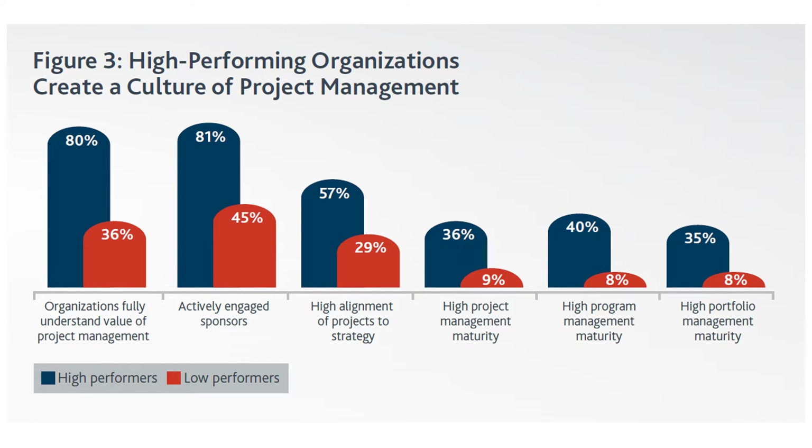If you're in an organization that keeps questioning what project management provides or what value it brings, you are unfortunately working in a low-performing organization, since only 36% of low performers understand this value. On the second point — actively engaged sponsors — 81% of high-performing organizations actively engage with their sponsors, while only 45% of low performers do.